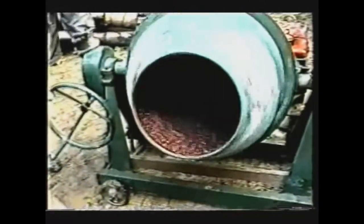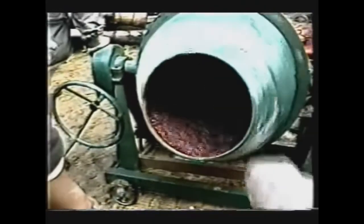Masanobu Fukuoka of Natural Way of Farming in Japan developed several different methods of pelletizing — pretty much ones by hand using screens, and one using a simple cement mixer. There are also high-tech machines at large scale in the United States and other places for seed pelletizing. So there are simple and more complex ways to do that.